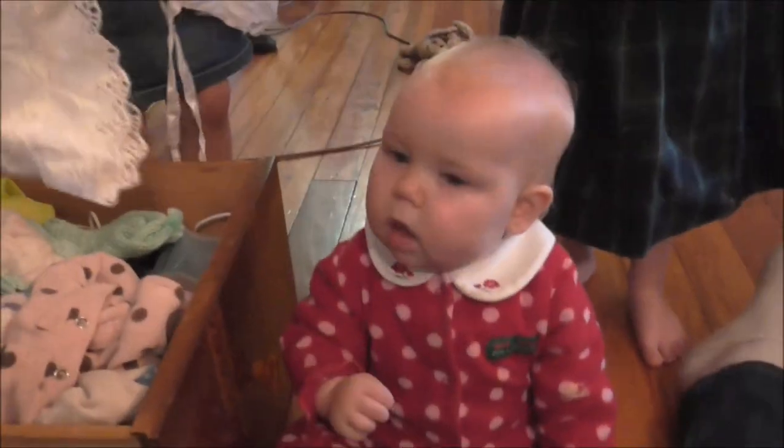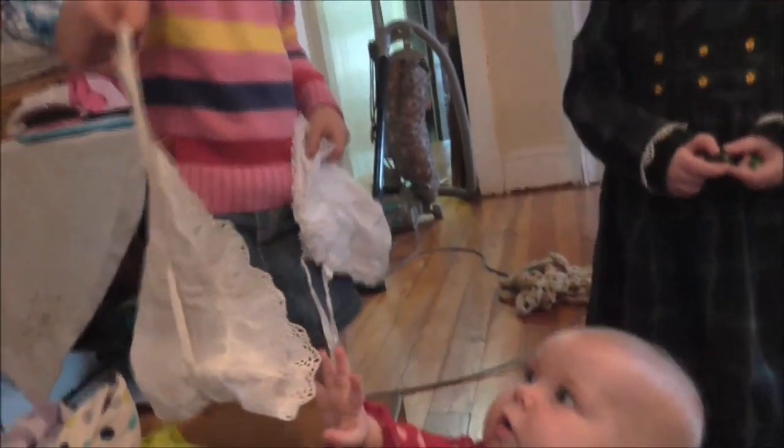We're pulling out the little stuff that won't fit Lillian anymore. Lillian, does this stuff fit?